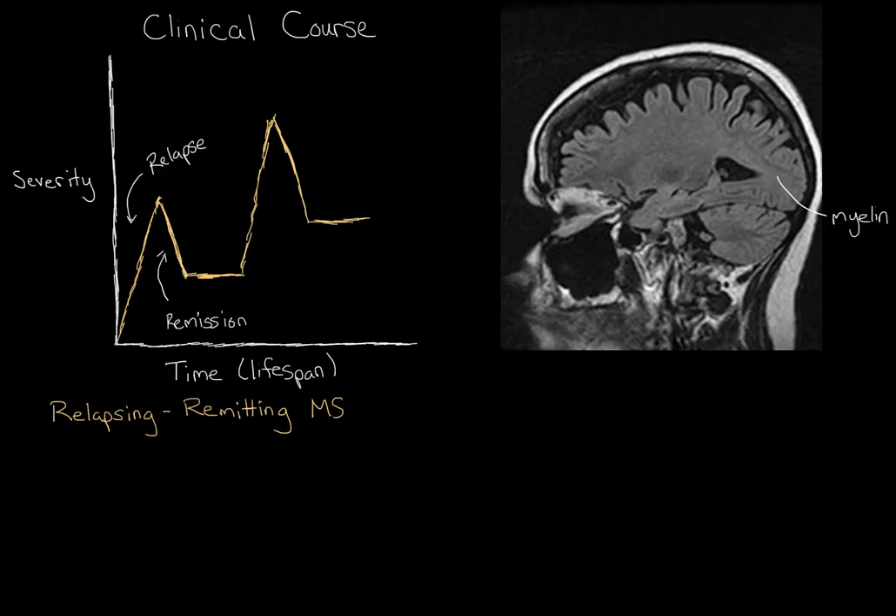The length of these relapses and remissions really varies — it could be anywhere between a few days to a few years. This is by far the most common form of MS, affecting about 80 to 85 percent of all multiple sclerosis cases. It typically affects women more than men, and it usually starts pretty early in life — usually when people are in their 20s. About 60 to 65 percent of those with relapsing remitting MS will see, later in life, that these relapses and remissions start to go away.